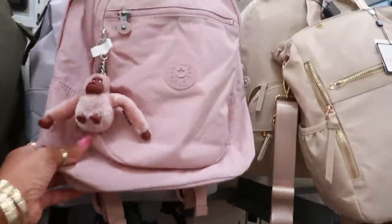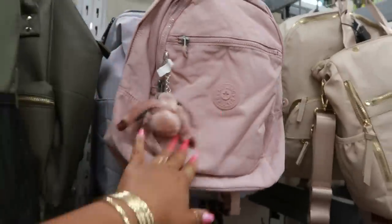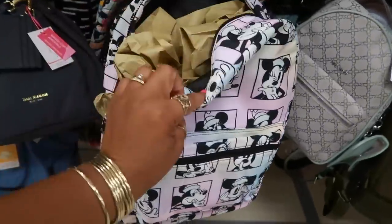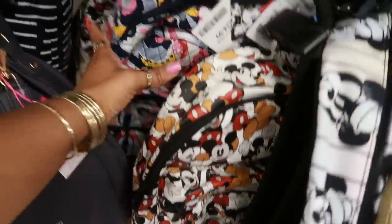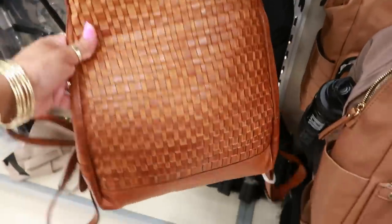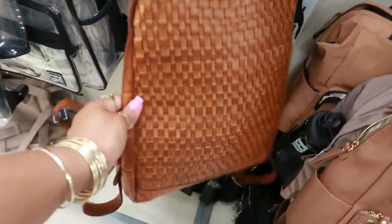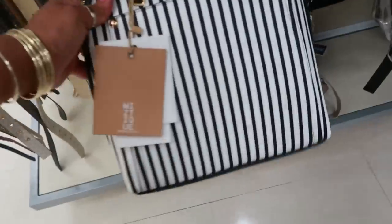You have some Kipling backpacks — $50 for that one. I see that color and then you have this color back here. You've got the Mickey Mouse backpacks, $30. This one is cute for $60 — that's one of the ones made in Italy. And $35 for this Mystique little backpack purse.